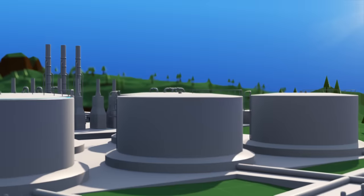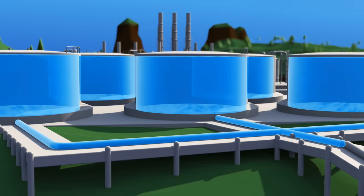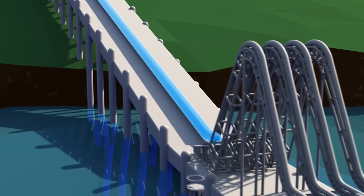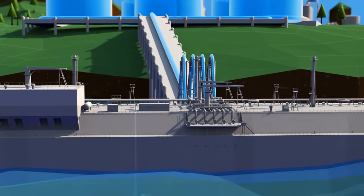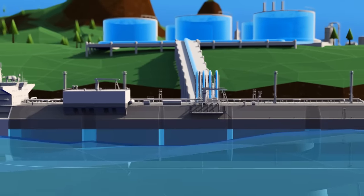The liquefied natural gas, or LNG, is stored in large insulated tanks until it is ready for shipment. Pipes connect the storage tank to a loading jetty. Regardless of outside temperatures, the LNG inside the tanks and loading facility remains at negative 260 degrees Fahrenheit, or negative 162 degrees Celsius.